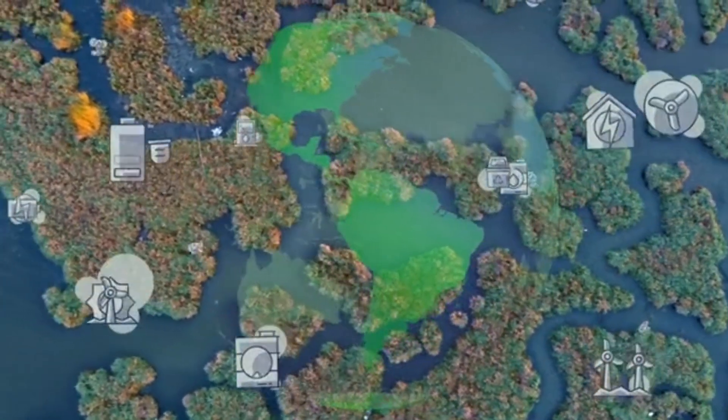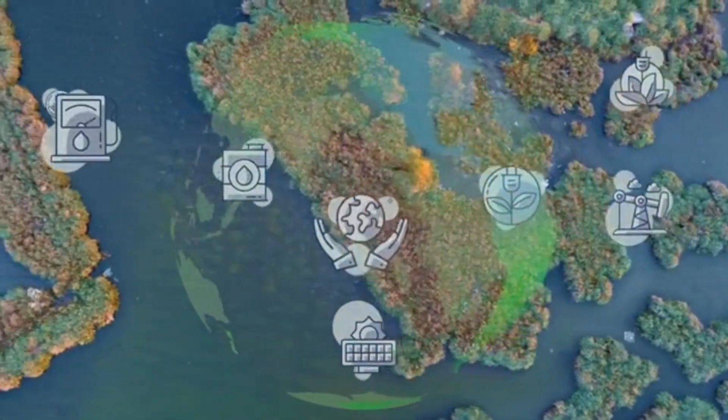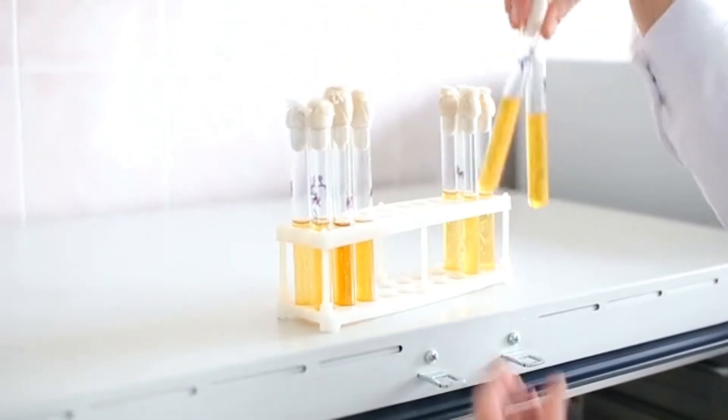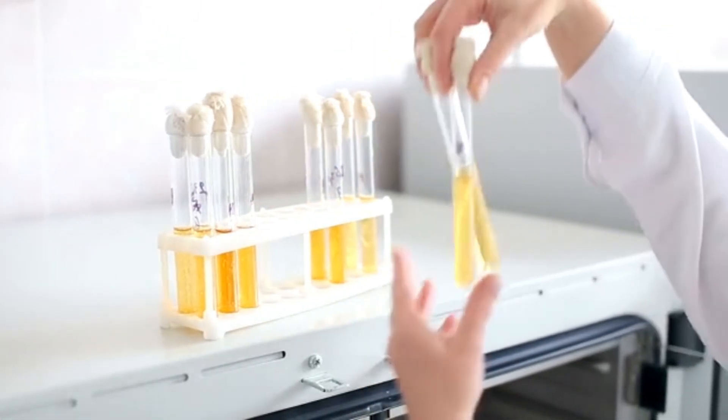As we scramble to power a sustainable future, we may be poisoning the earth in our attempt to save it. But what if batteries could be biodegradable? What if their components didn't need mining or smelting, but could be cultivated?